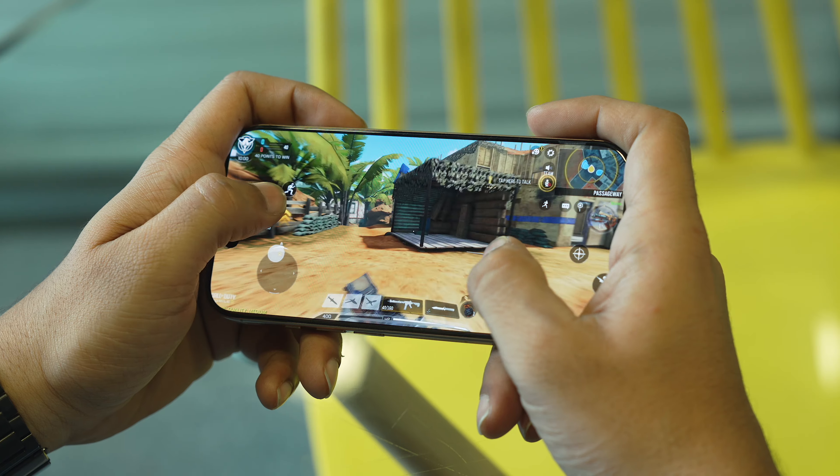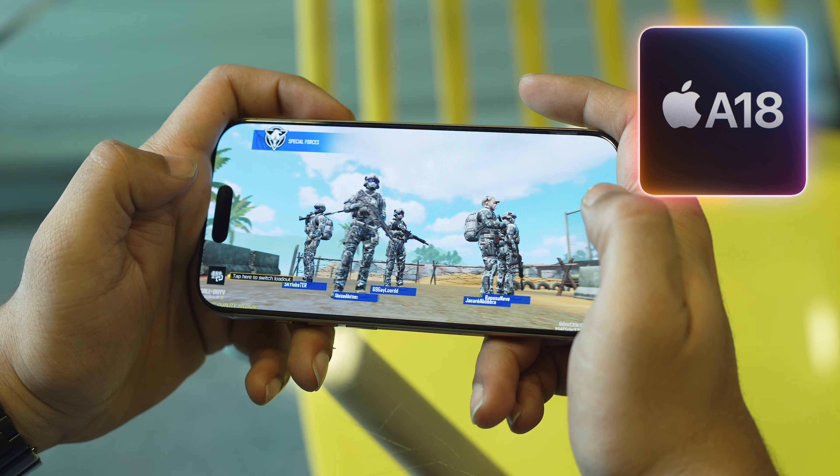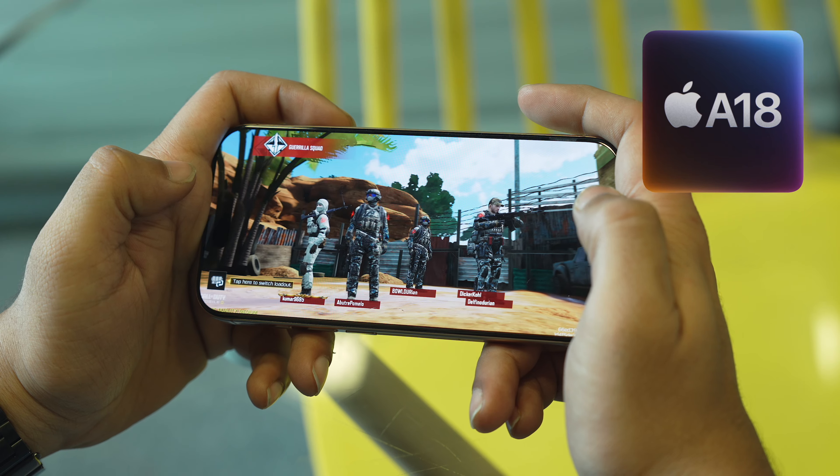Talking about internals, iPhone 16 is a model I can recommend even if you already own iPhone 15, because now it has 8GB of RAM. You might say that 2GB of RAM is a very minor upgrade, but that particular upgrade enables Apple Intelligence on your iPhone. Apple gave us the A18 chip in iPhone 16, which is quite powerful and has advanced graphics compared to the A16 inside iPhone 15.